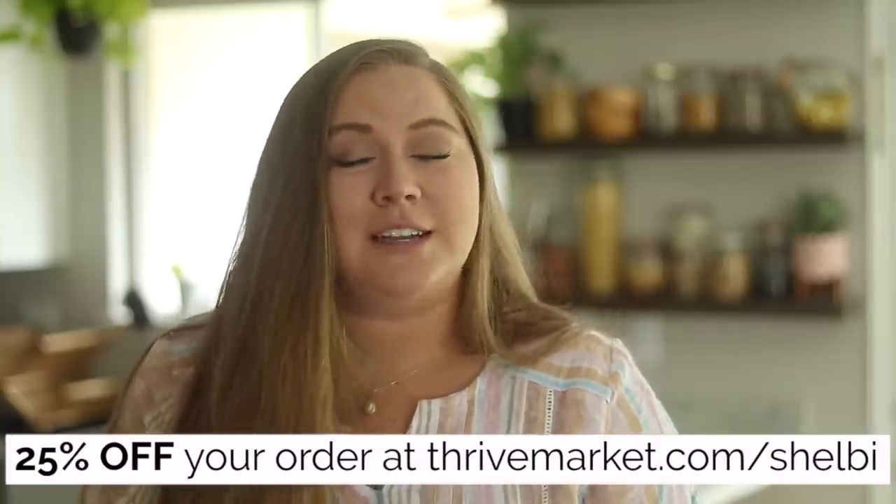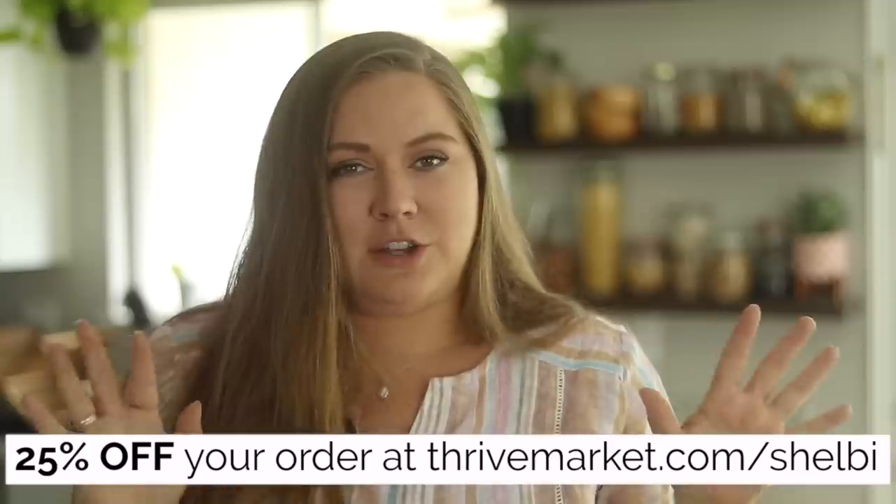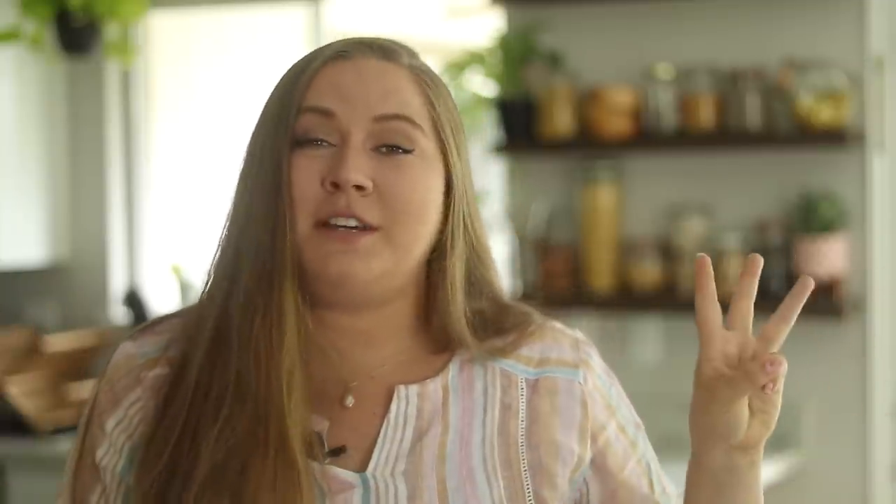The second place I get groceries from is Thrive Market, who I'm partnering with on this video. Anything I can't get in bulk that I have to buy in packaging, I get from Thrive Market — things like condiments, spices, and certain vegan specialty products. They're a zero-waste company that donates a lot of their profits to people in need: for every membership, they give one to a school teacher, veteran, or someone who'd really benefit. They're also offering 25% off your first order with the link in the description.